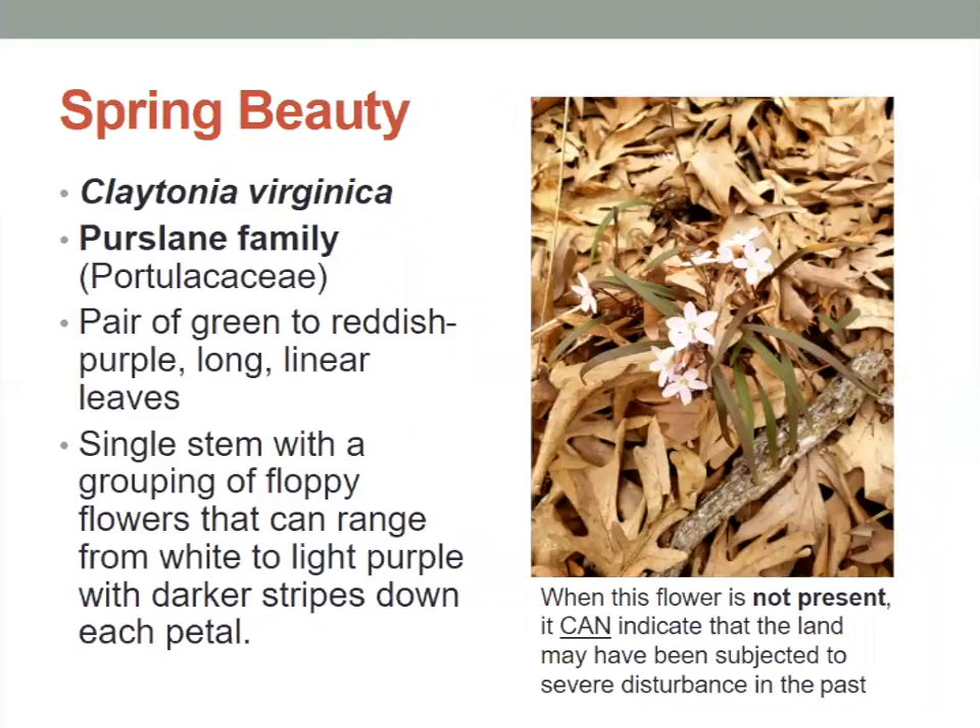The first one is spring beauty. This is a pretty common flower we would see. It has a pair of green to reddish purple long linear leaves. The single stem with a grouping of floppy flowers can range from white to light purple with darker stripes down each petal. This is a common flower, but if it's not present in your forest, it can actually indicate that the land has been subjected to severe disturbance in the past.